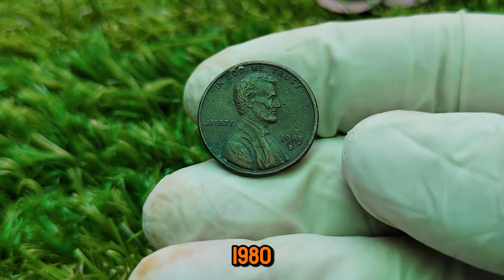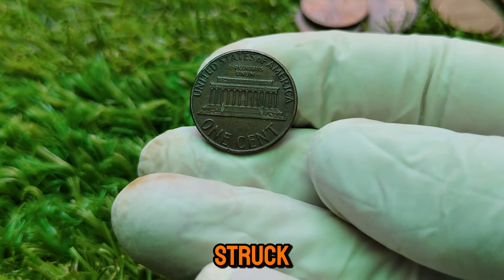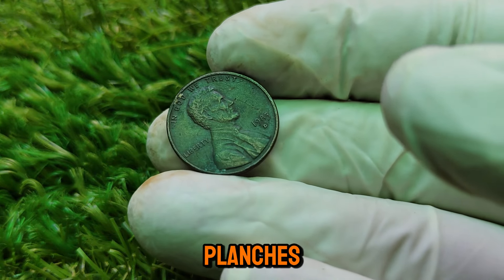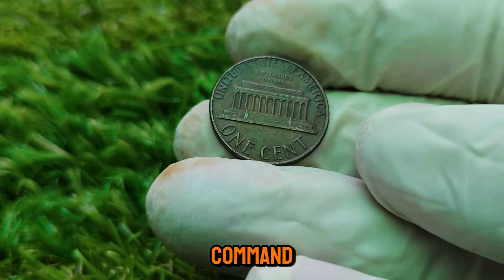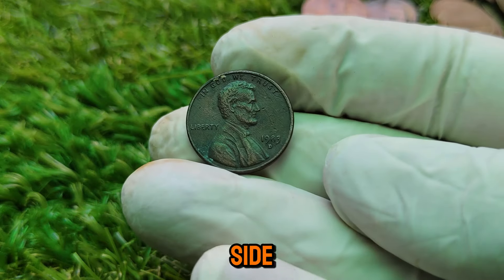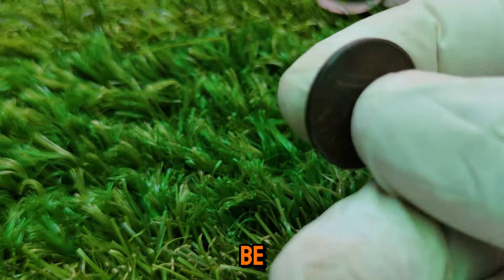What makes the 1983-D penny so special? The key lies in its production at the Denver Mint. While millions of these coins were produced, only a tiny fraction were struck with a rare die error, making them incredibly valuable to collectors. This die error resulted in a small number of 1983-D pennies being struck on planchets slightly different from the norm. Specifically, collectors are on the lookout for 1983-D pennies that exhibit doubling on the reverse side — a double-die reverse. This error gives certain details, like the lettering and the Lincoln Memorial, a slightly doubled appearance visible under magnification.